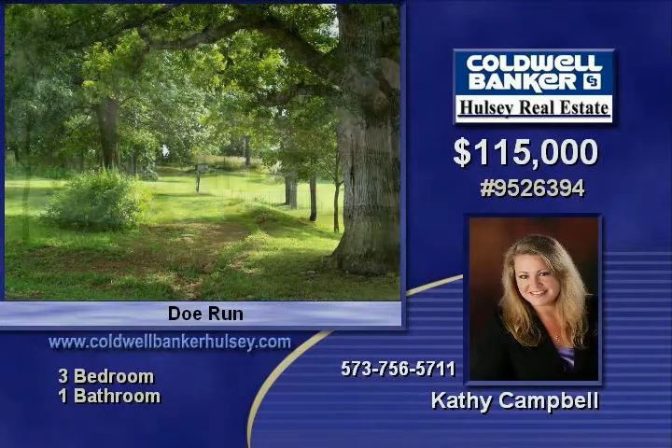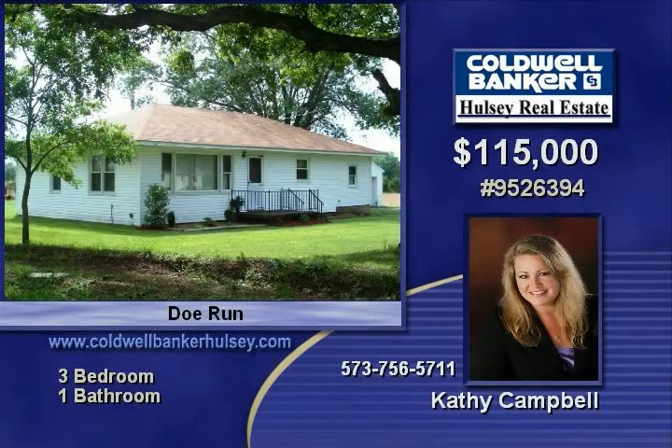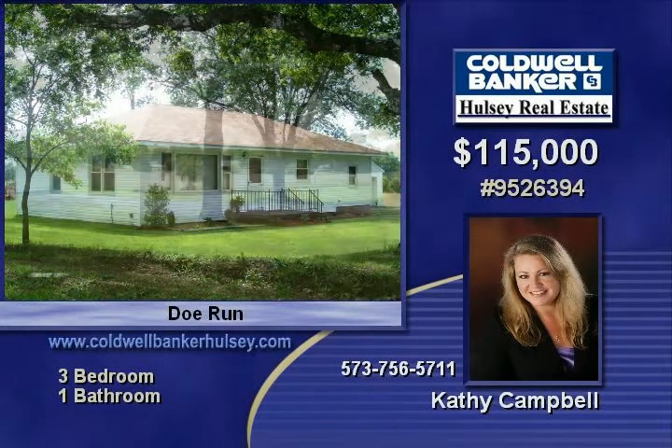The barn could hold six stalls, there's a storage shed with storm cellar, and the location is just minutes from Farmington.